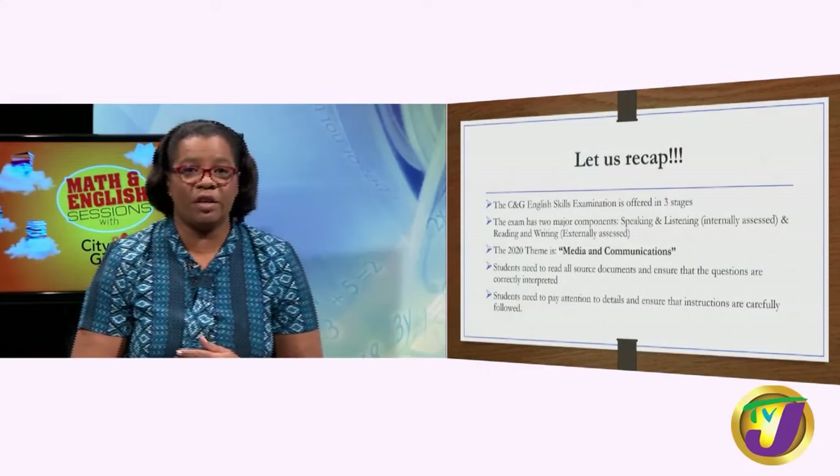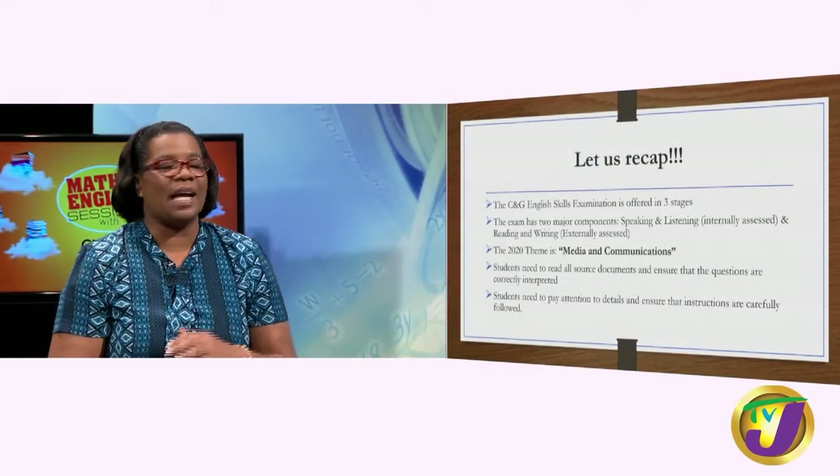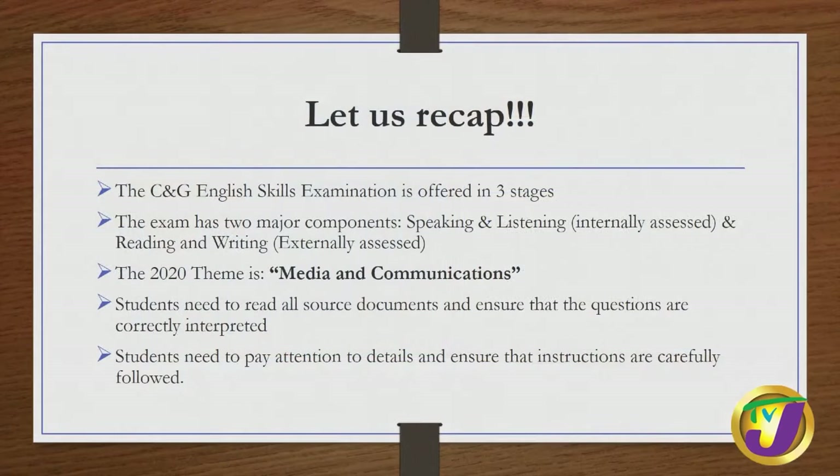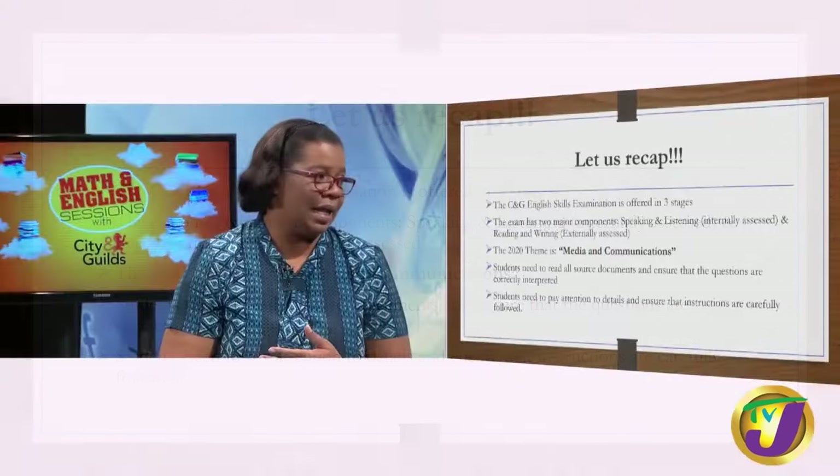Make sure that you read thoroughly all the source documents given in the exam and ensure that the questions are correctly interpreted. Pay attention to details — details are very important. Ensure that instructions are carefully followed. A simple instruction like 'circle' means circle, not underline.